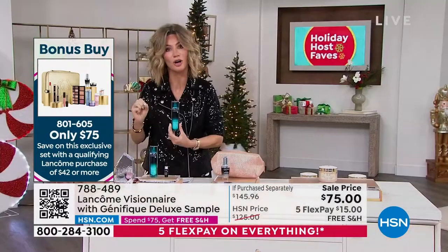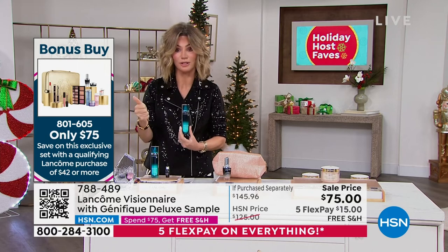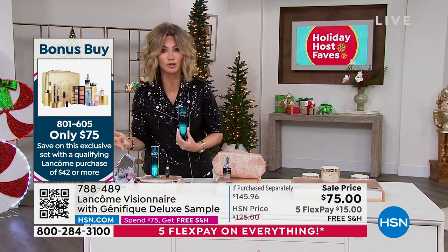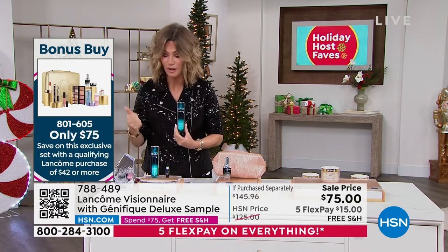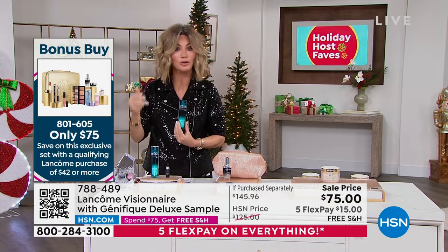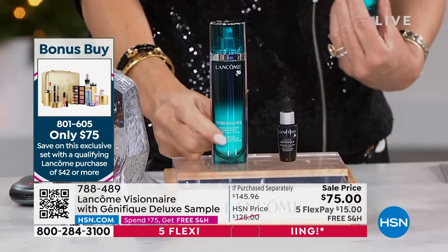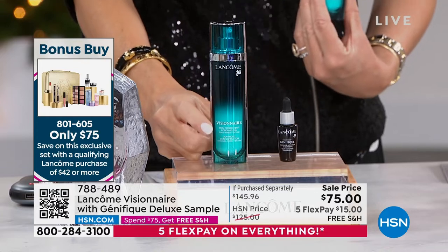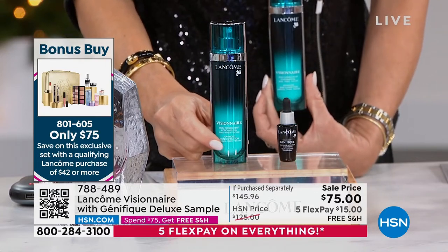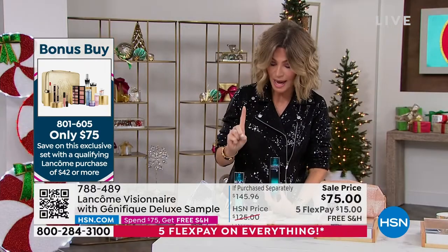This by itself is $125. This will visibly correct imperfections, address your pores, change your texture, change your hydration level — and it's a customer choice beauty award winner. Whether it's Macy's, Saks, Nordstrom, Neiman, or Bergdorf, this is $125 everywhere. Tonight for $50 less, I'm buying. I already ordered one a couple of weeks ago, and I'm getting another one for $50 less than you can buy this full size anywhere.